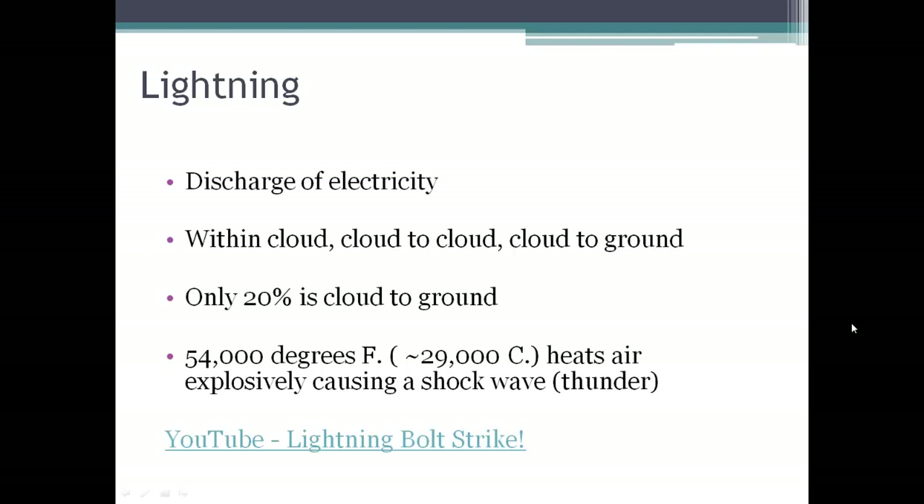Because light travels faster than sound, we see the lightning and then usually we hear the thunder. So you can tell how close a thunderstorm is by the difference in time between when you see the lightning strike and when you hear the thunder. If they happen simultaneously or very close together, you know you better seek shelter fast, because that storm is right on top of you.